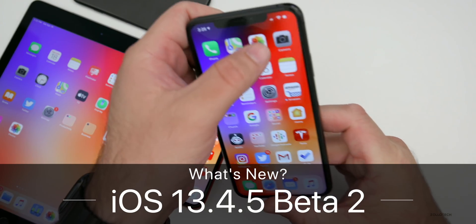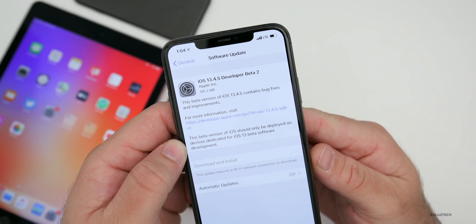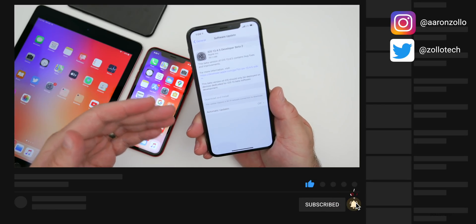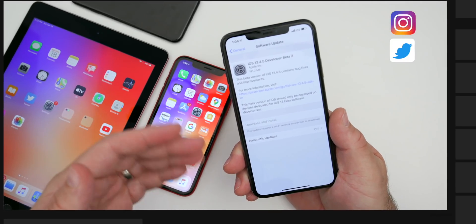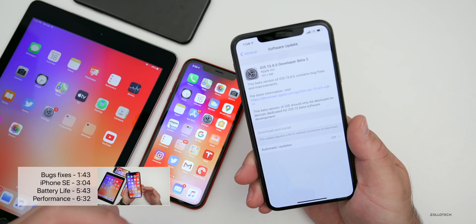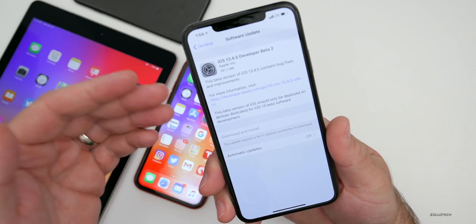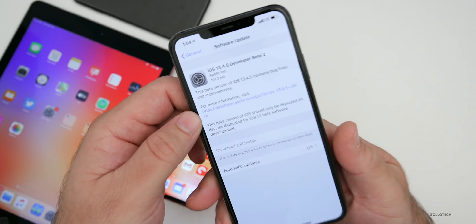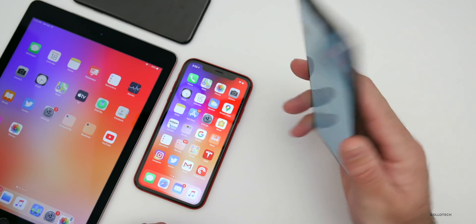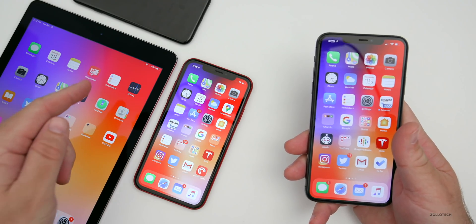Hi everyone, Aaron here for Zollotech. Today Apple released iOS 13.4.5 developer beta 2. This is available to all developers, but at the time of making this video Apple has not released a public beta yet. They may by the time you're watching this — if not, expect it tomorrow. Apple did not release a public beta for the first version. This update came in at 191.2 megabytes on my iPhone 11 Pro Max. I also have it installed on my iPhone XR, iPad Air 2, and iPhone 7.